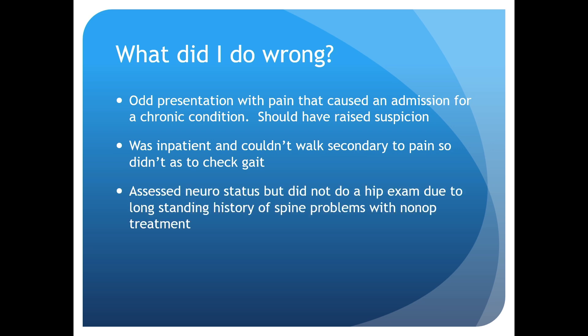Lastly, I assessed her neuro status but didn't do a hip exam, which I do for pretty much every clinic patient. I just assumed it was the spine causing the problem because she had a long-standing history of spine problems that had been treated.